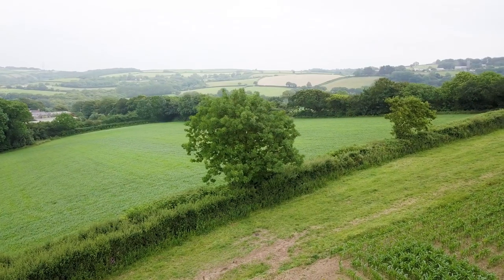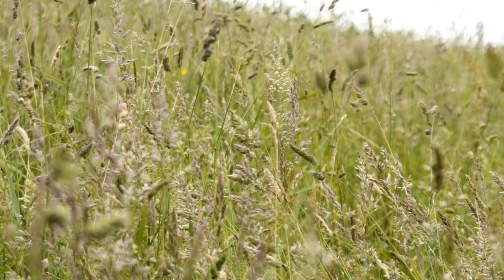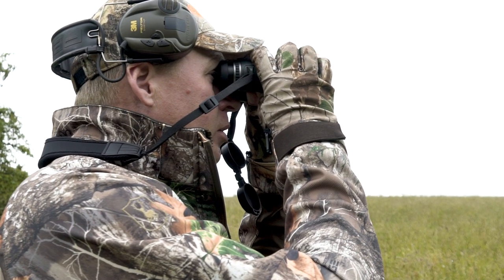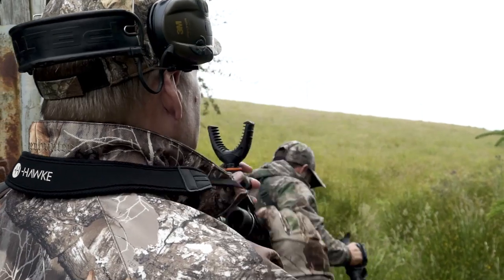The Cornish countryside is truly a sight to behold, featuring picturesque rolling hills and valleys. It's a hot summer's evening and this provides a perfect opportunity to be out stalking roebucks. This is not the first time I've come out stalking with Chris Gale and it doesn't take long to find our first deer.